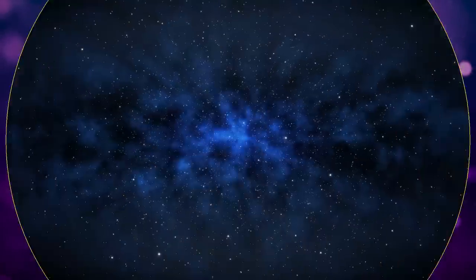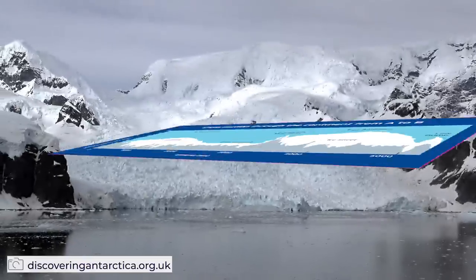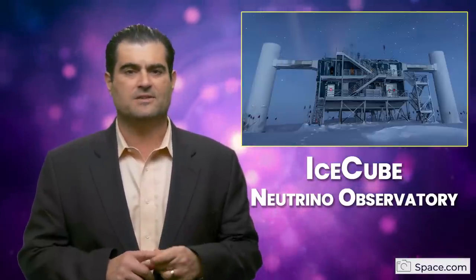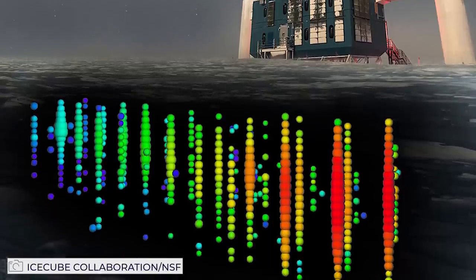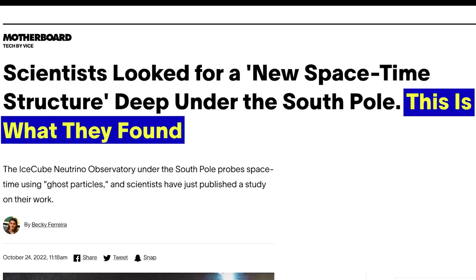Scientists recently looked for a new space-time structure using the largest chunk of ice ever made — the Antarctic Ice Sheet down at the South Pole. Using the IceCube Neutrino Observatory, which has been operating for almost 10 years at the South Pole, scientists probed the nature of space and time itself using ghost particles — neutrinos. Scientists recently published a result.